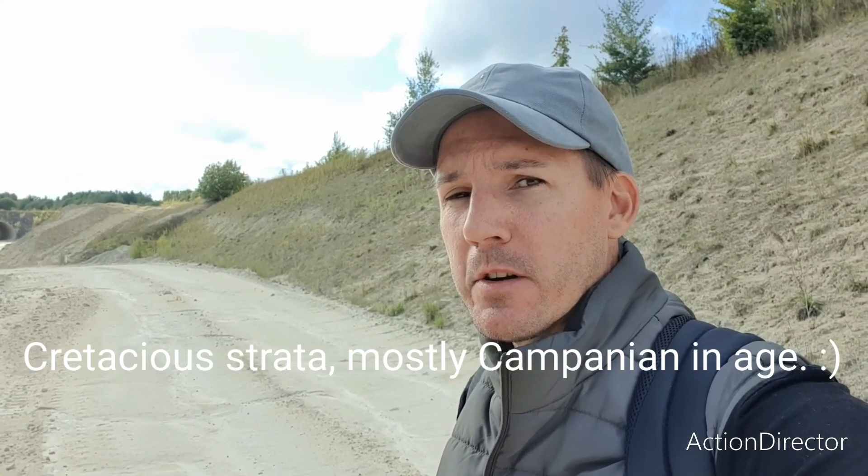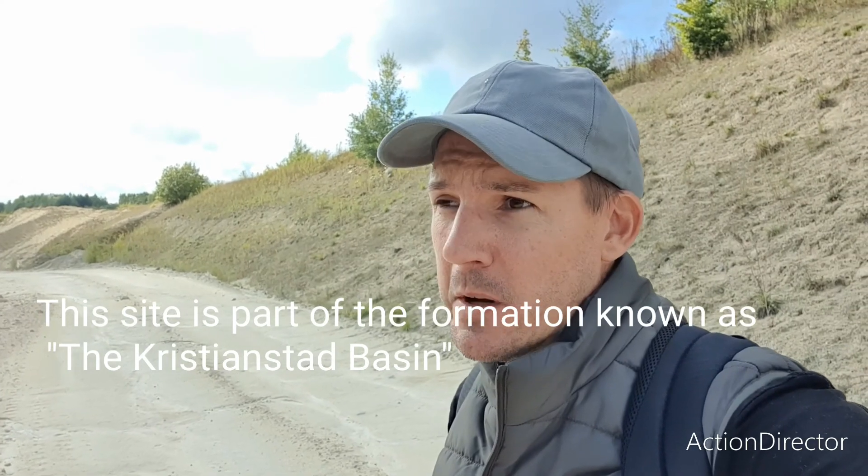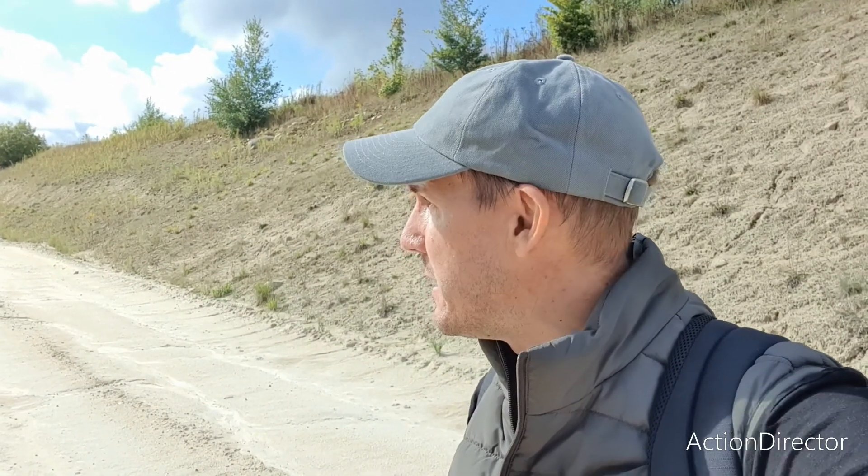This quarry is known for shark's teeth, and you can also find marine predatory reptiles such as plesiosaurs and mosasaurs. What we're after is the remains of those creatures, and you can also find some brachiopods and even some bone from various fish and reptiles. So let's hope we find something interesting today — I'll show you around.